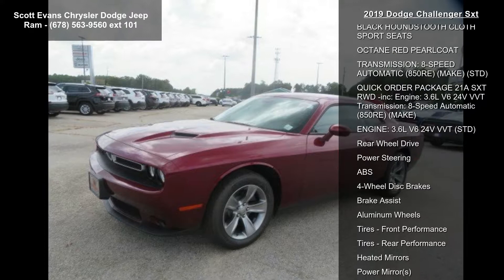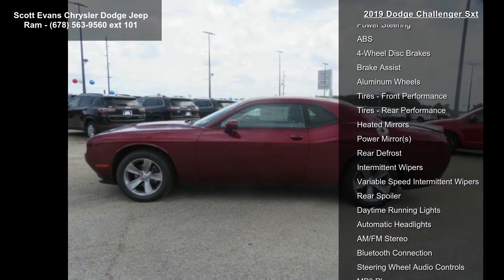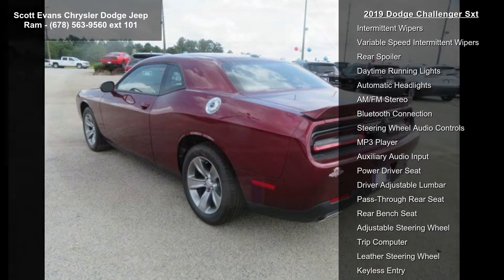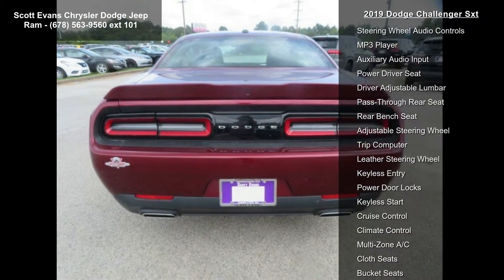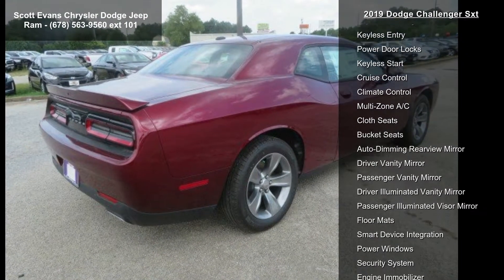This vehicle's top features include tires: 235-55R18 AS Performance, wheels: 18-inch by 7.5-inch Cast Aluminum, Black Houndstooth Cloth Sport Seats, and an Octane Red Pearl Coat exterior.